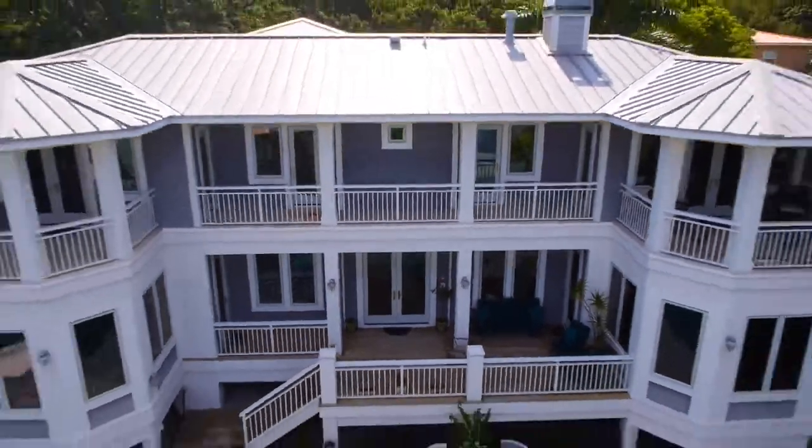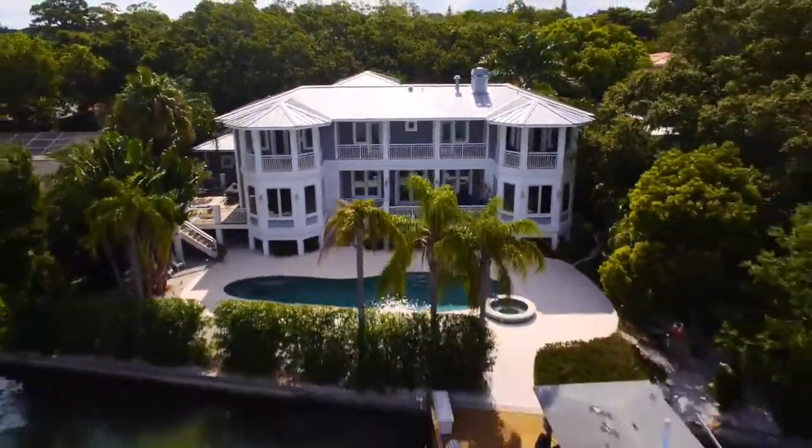Deepwater canal to easily navigate you to the intercoastal waterway and the Gulf of Mexico.